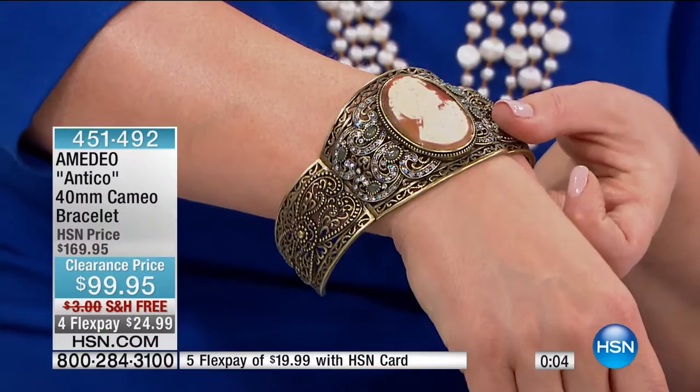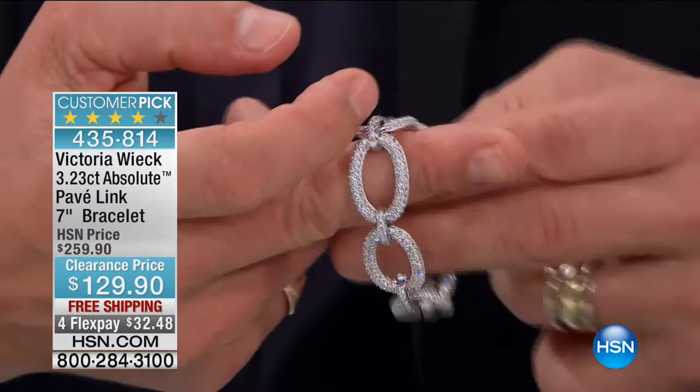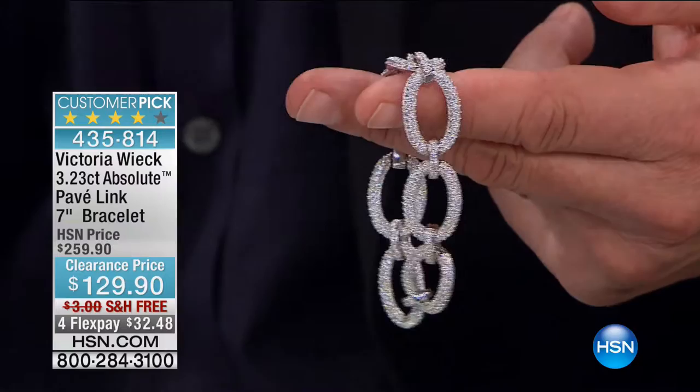For those lucky viewers who have the HSN card, remember you get an additional FlexPay — so this is $16.66. To get an HSN card, go to hsn.com or call our operators. Now, ready for some serious bling — look at this. Absolutely encrusted. Every single link you're seeing here: 3.23 carats of Absolutes, simulating the very finest in diamond qualities — the decolored, internally flawless diamond. Total carat weight here, 3.23 carats. $129.90. This is half price.